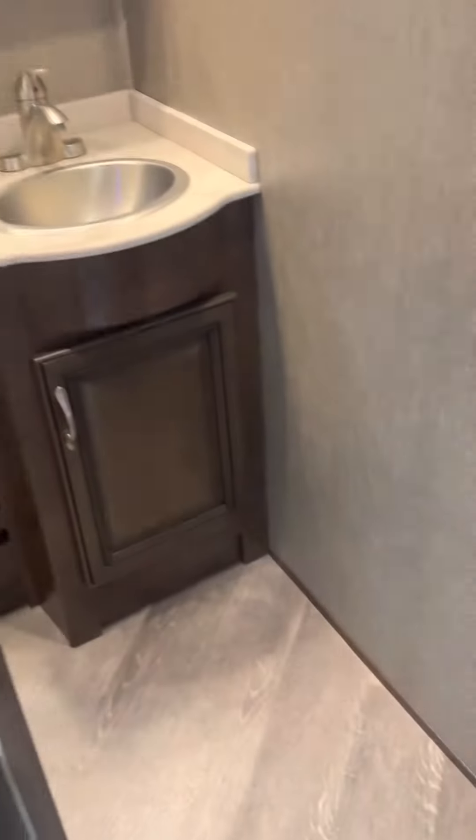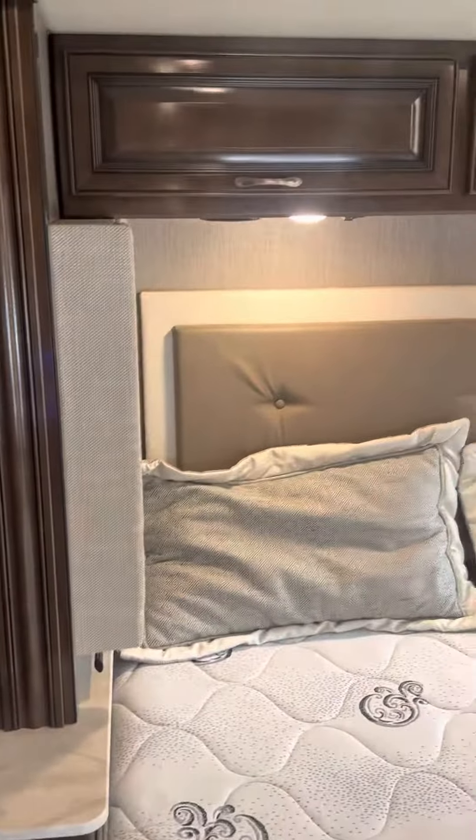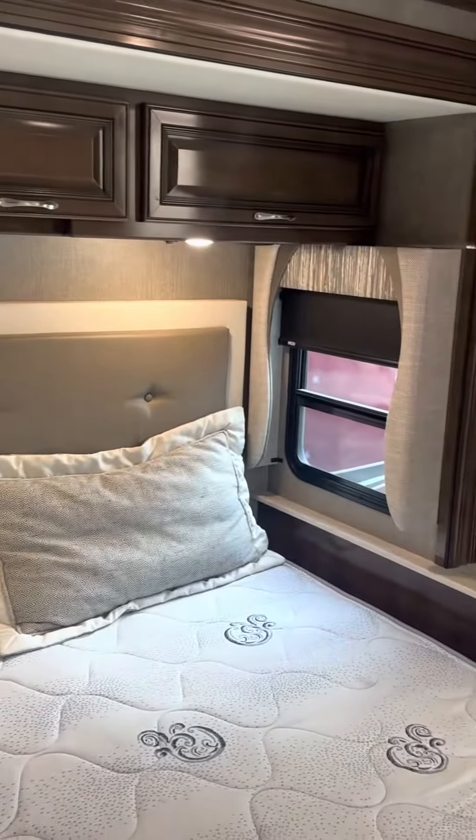Moving through here, we've got our bathroom. Got some reading lights there, put our books there. TV in here, and all of our hanging clothes.